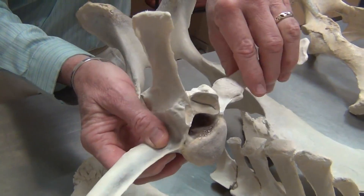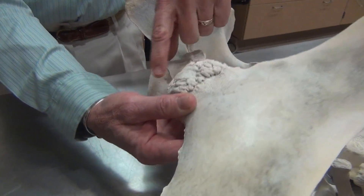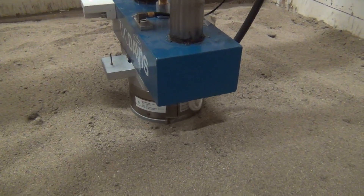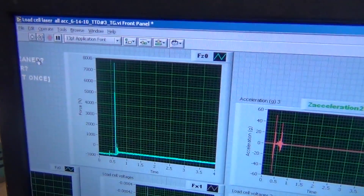At the University of California Davis, Sue Stover has devoted her life's work to reducing the number of racing injuries. One of the critical things that we're contributing is understanding how the limb responds to different surfaces. Stover and her team are using existing technology and their own inventions to simulate the motion and impact that occurs on the racetrack every day.